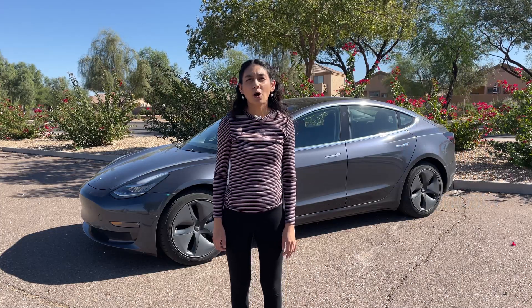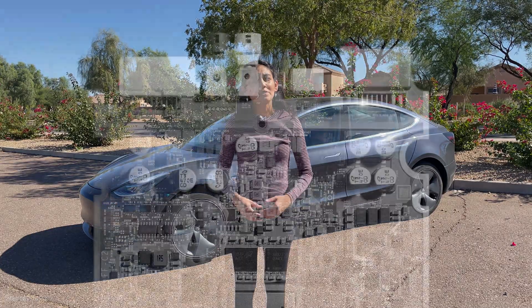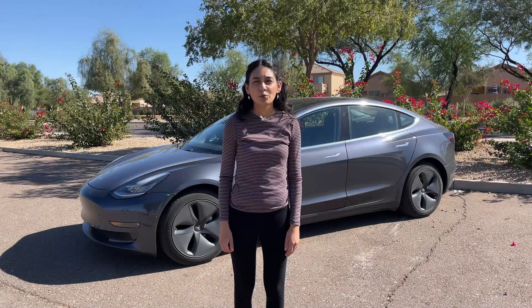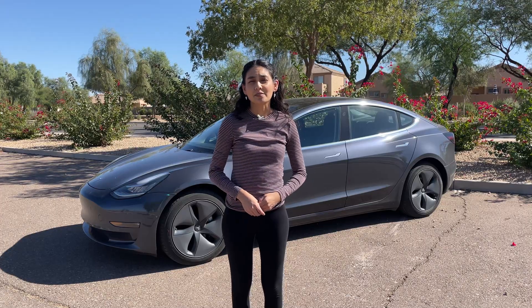According to Tesla, all cars purchased after late 2016 have the camera hardware needed for full self-driving. You will need to get your autopilot computer upgraded if your car isn't already equipped with it. This cost is included if you do the one-time purchase. To get the computer with a subscription, it costs $1,500.